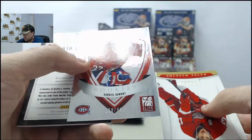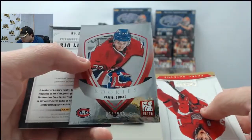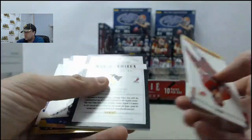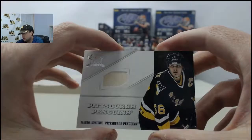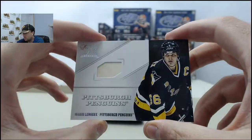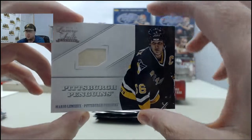Gabriel Dumont, that is going to be 858 of 899. And we got a sweet Mario Lemieux Luxury Suite - looks like it's a stick, no number on that one. Always cool when you get a Lemieux card.